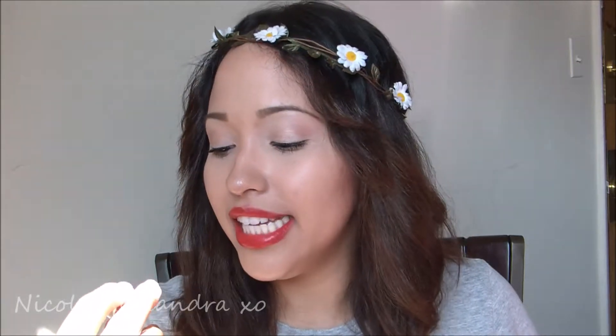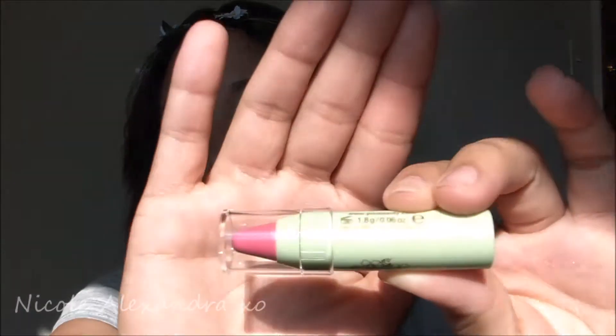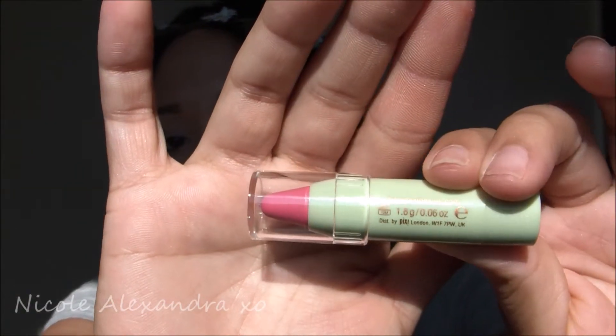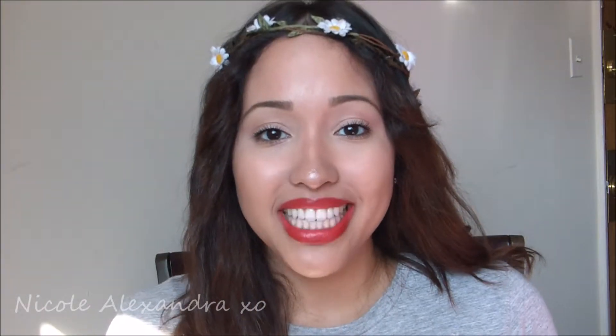Last but not least is a Pixie Tinted Brilliance Balm in Pretty Pink. I love the name and look at how cute it is! I've never tried any Pixie products before. So that was my ipsy glam bag for July 2014 — the theme was Sensationally Sunkissed and I'm very excited to try all of these products out.